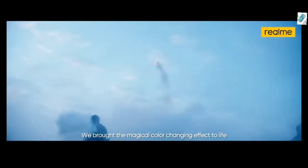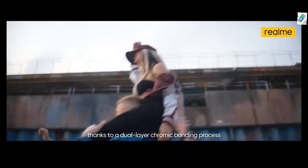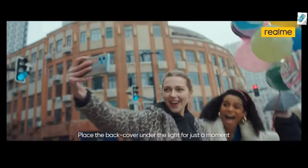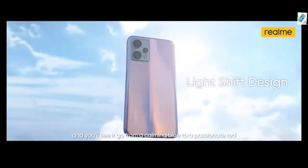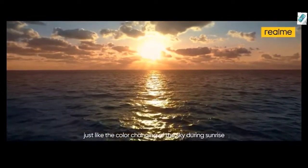We brought the magical colour changing effect to life thanks to a dual layer chromic bonding process. Place the back cover under the light for just a moment and you'll see it go from a calming blue to a passionate red. Just like the colour changing of the sky during sunrise.